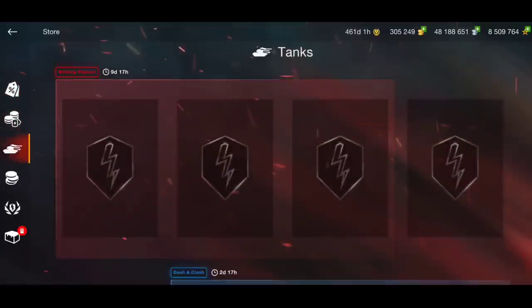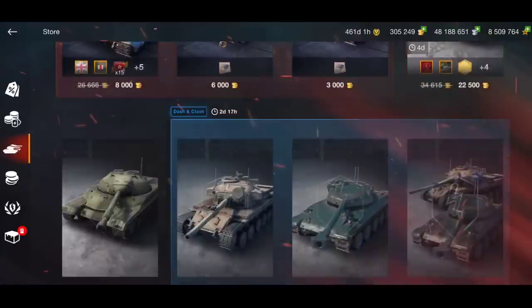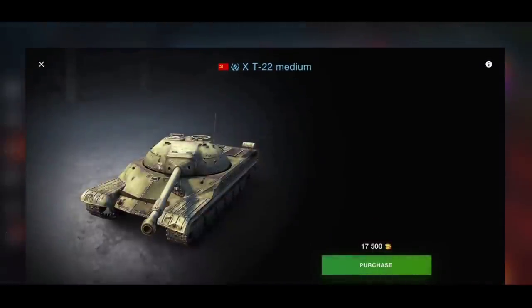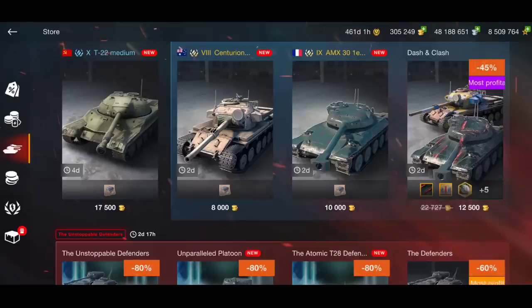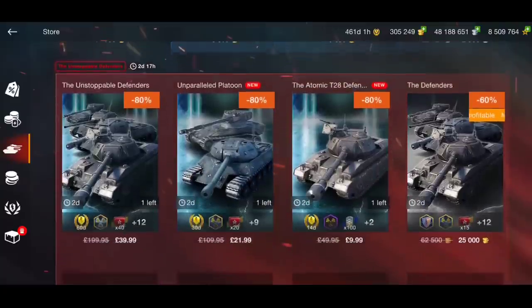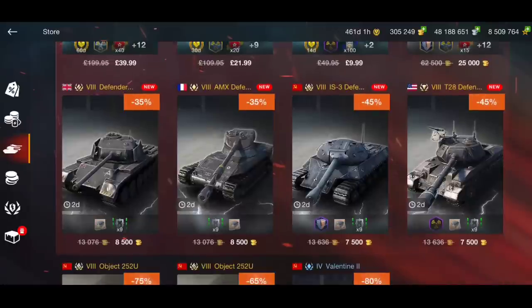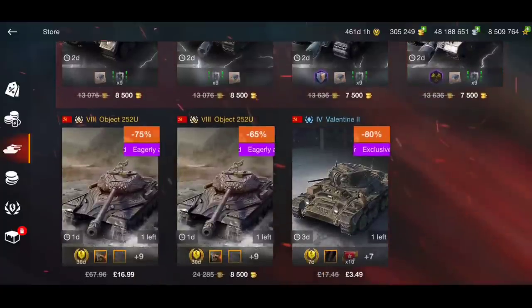There are some absolute gems in the store this week. With the T22, if you don't want the camouflage you can get it for just 17,500 gold — that is a must buy if you've got the gold. The Centurion 5/1 at 8,000 gold is a very good buy. The AMX 30 at 10,000 gold is a very good buy. Of course you can get both for just 12,500 gold, which is crazy. You can also buy the Defenders separately — 8,500 gold per tank, apart from the IS-3 Defender and T28 Defender which are both 7,500 gold. All good prices.